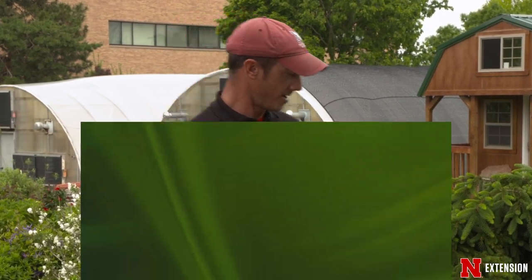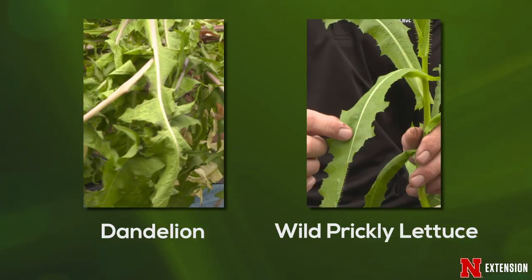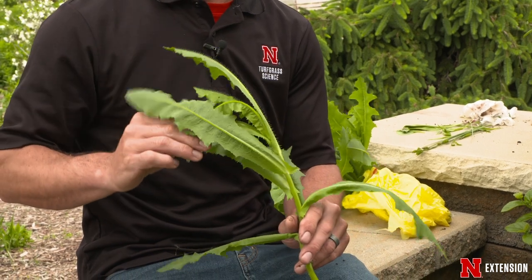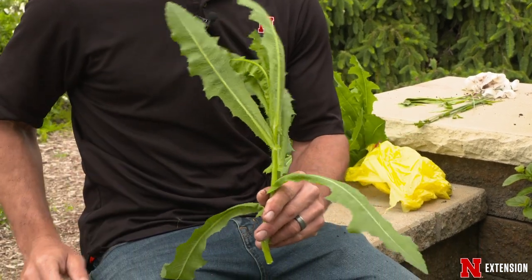Here we have prickly lettuce, which can look kind of like a dandelion, but it's also a weed. If that one seeds out in the landscape or garden it's going to become a really big issue because it's a prolific seed producer. It can spread throughout the whole landscape and become a big problem, especially where you can't spray herbicides in more sensitive areas without being detrimental to the plants you want.